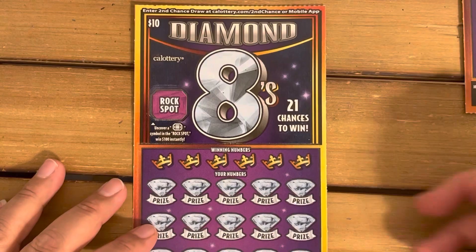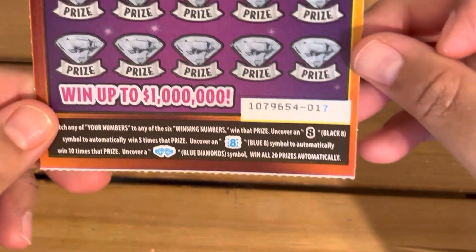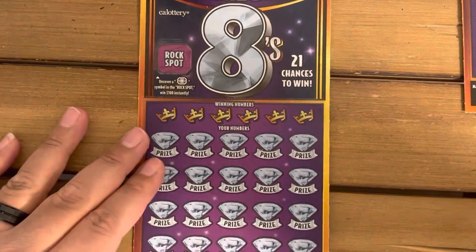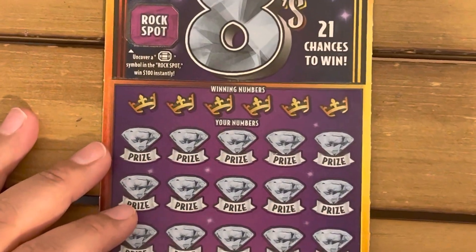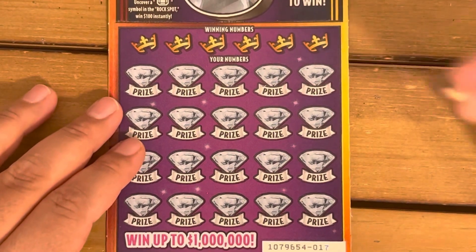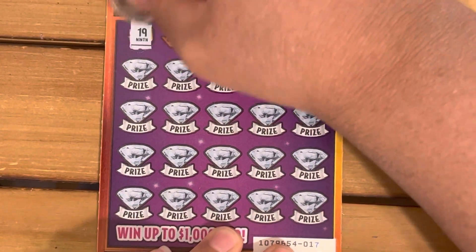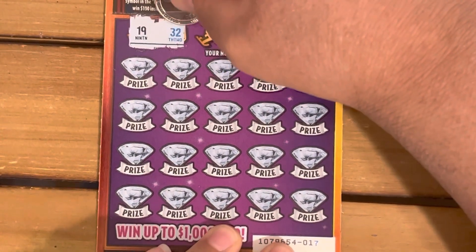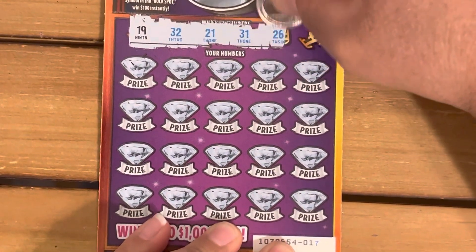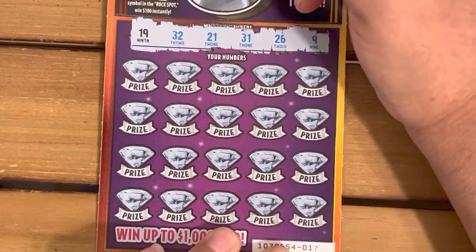All right, let's go to the Diamond 8 ticket — ticket seventeen. Hopefully we can get a win. Let me zoom up a little bit. All right, winning numbers are 19, 32, 21, 31, 26, and number 9. Let's go, let's see.